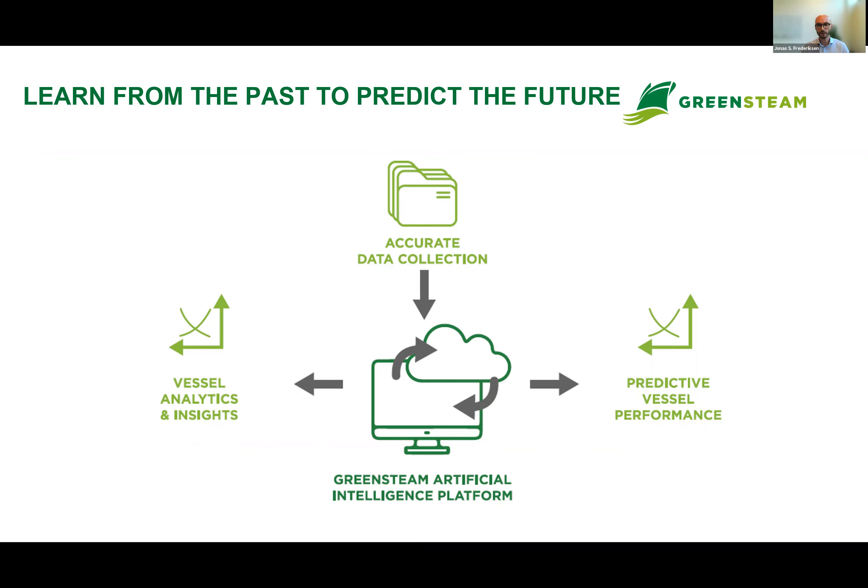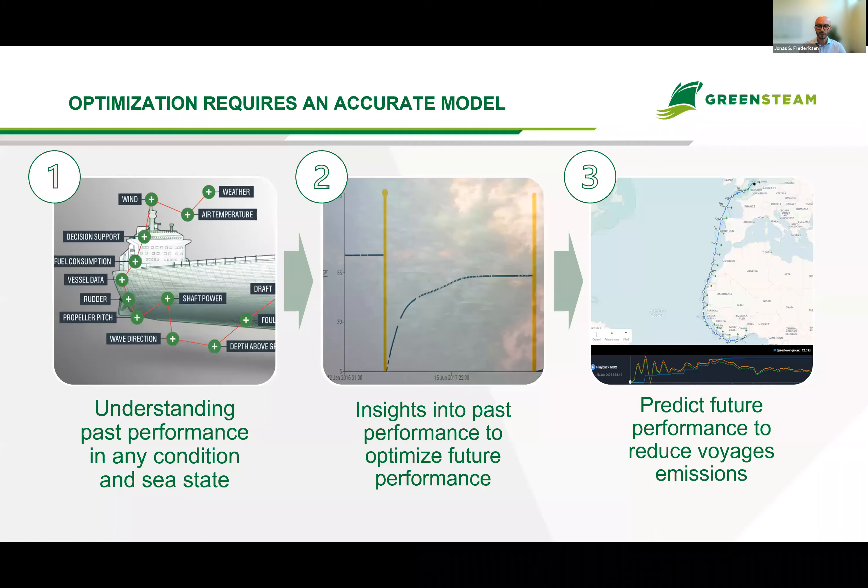There are three steps to unlocking your optimization goals. First and most important: you need to understand past performance in any condition and any sea state of the vessel. The only way to move to step two is by building an accurate model of the vessel. When you have that, you can get insights into past performance to optimize future performance — for example, finding the optimum time to clean the vessel if you have fouling. Finally, you use knowledge of the vessel's past to predict future performance, for instance to reduce voyage emissions.